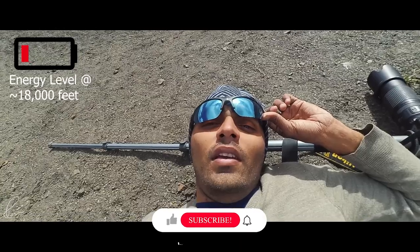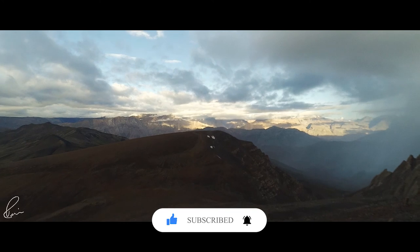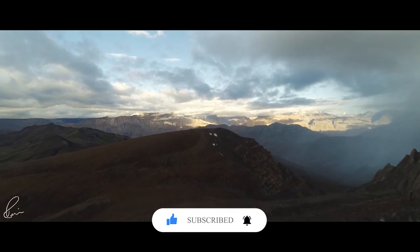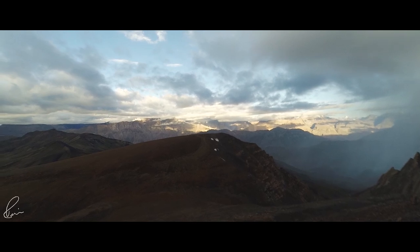We were now close to 18,000 feet. I could hardly capture any photos here, and my only aim at this time was not the summit but to get back to a lower altitude in order to recover from altitude sickness.